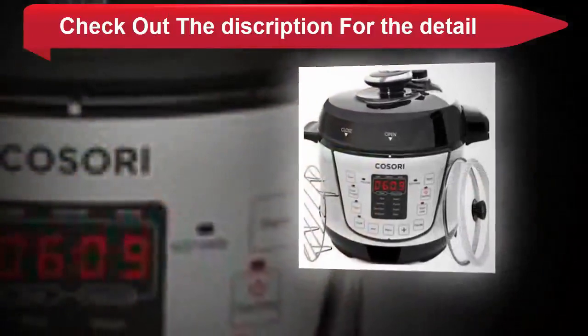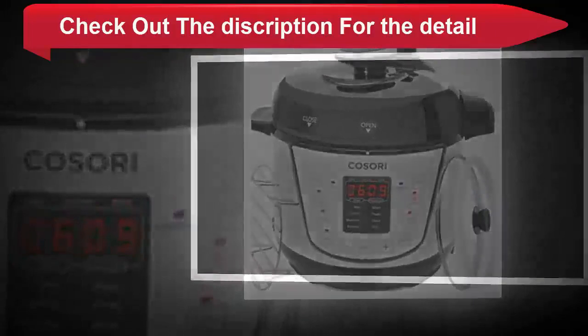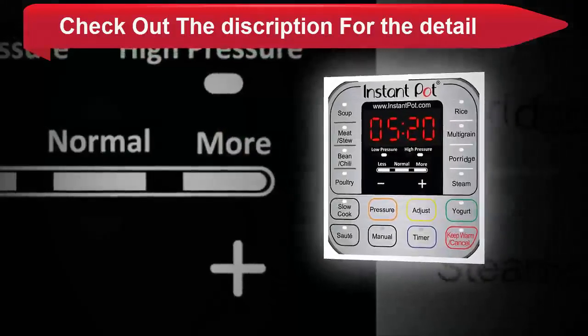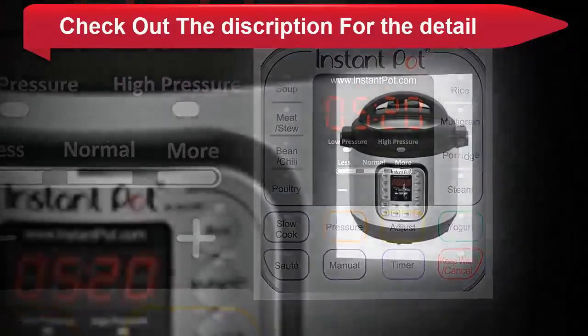Soup, meat, stew, bean, chili, poultry, sauté, simmer, rice, multigrain, porridge, steam, slow cook, keep warm, yogurt, manual, and pressure cook.